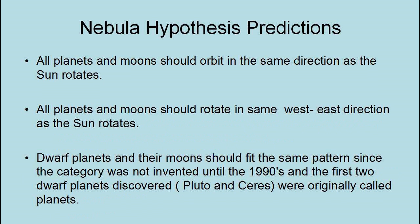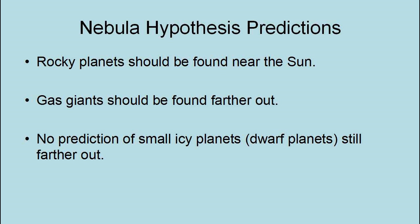All the planets and moons should orbit in the same direction as the Sun rotates. All the planets and moons should also rotate in the same west-east direction as the Sun rotates. Dwarf planets and their moons should fit the same pattern, since the category was not invented until the 1990s, and the first two dwarf planets discovered, Pluto and Ceres, were originally called planets. Rocky planets should be found near the Sun, gas giants should be found further out, with no prediction of small icy planets or dwarf planets still further out.